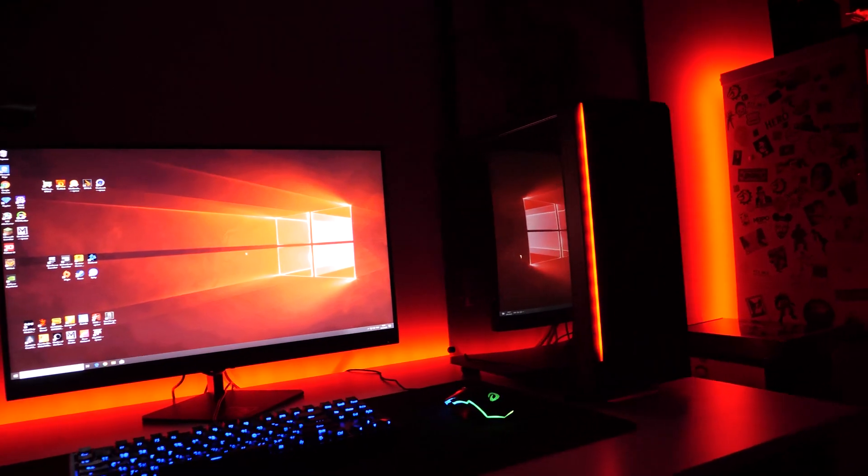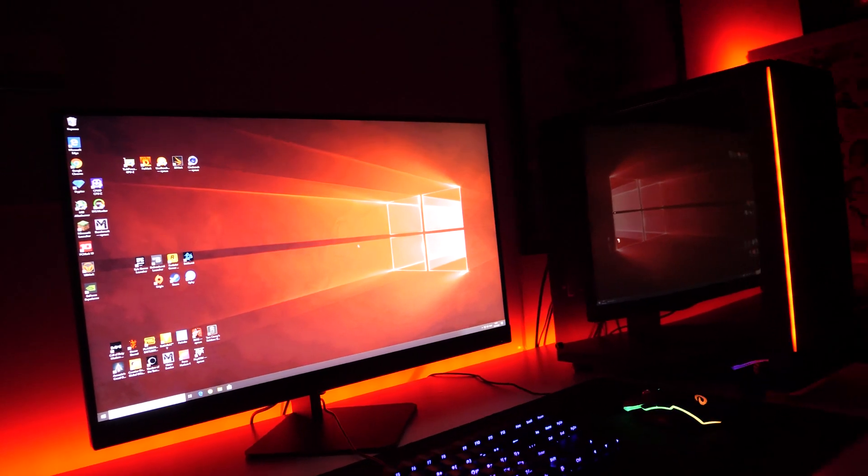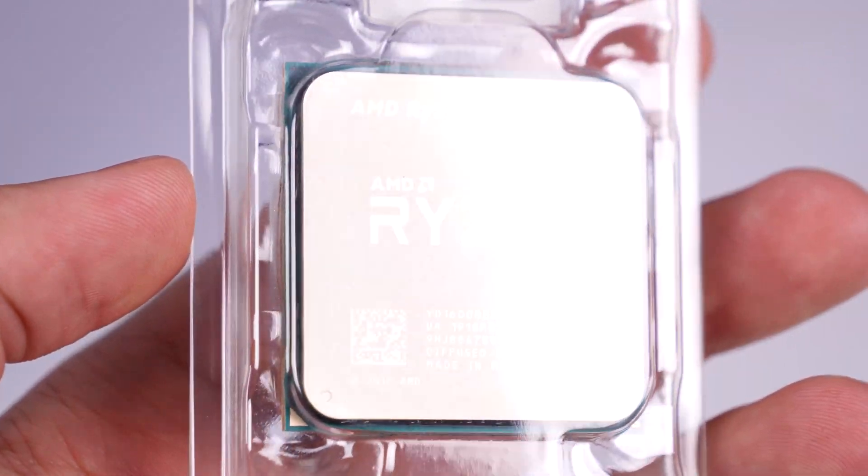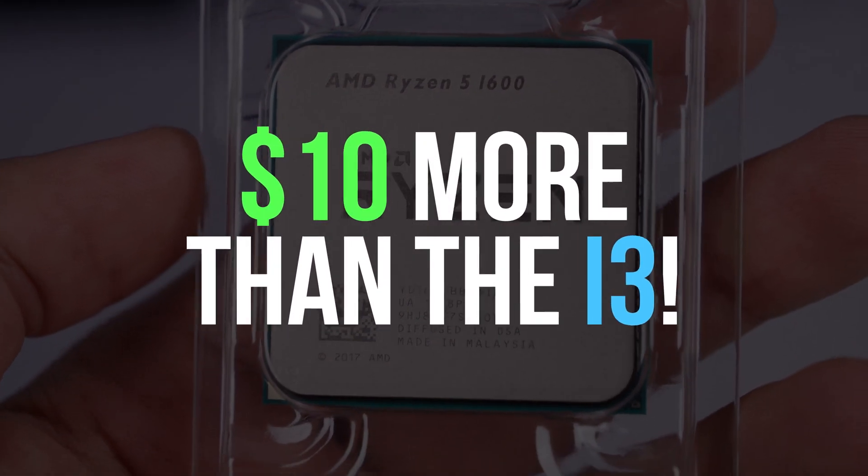Price is the most important consideration for almost everyone, and AMD is hard to beat here. But in our case, the 1600AF costs only $73 more than the i3. What can we get by overpaying such a small amount?